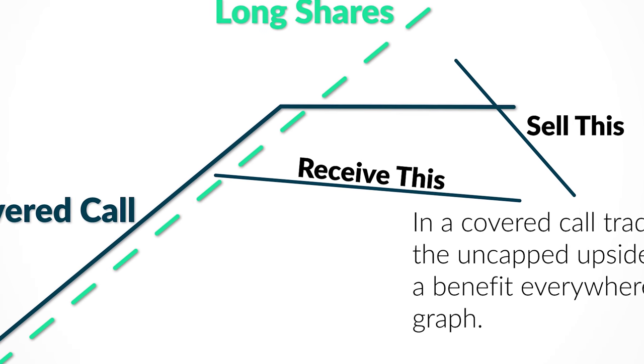So the big downside of covered calls for me is that you're taking a position with uncapped profit potential, and you are deciding to put a ceiling on that profit potential in exchange for some small benefit everywhere else on the risk graph.